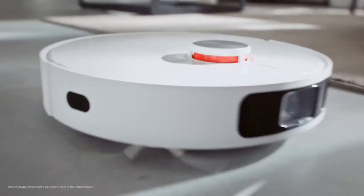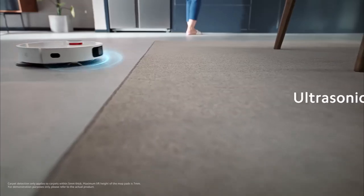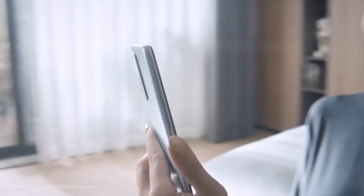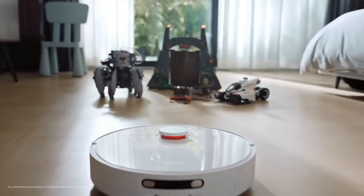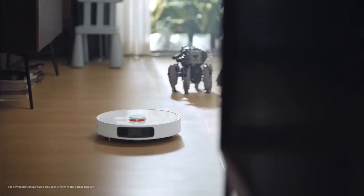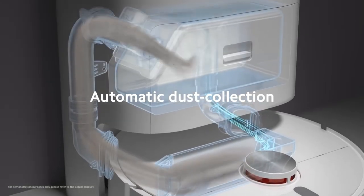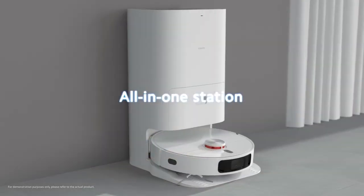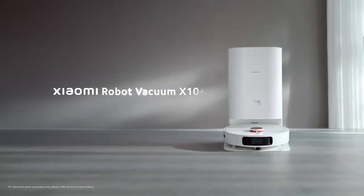Imagine having a vacuum that not only cleans your floors but also handles dust collection, pad washing, hot drying, and refill all on its own. With customizable settings for dust collection frequency and mop cleaning modes, it adapts to your needs effortlessly. The Chione Robot Vacuum X10+ lets you reclaim precious time and energy, so you can enjoy a sparkling clean home without lifting a finger.